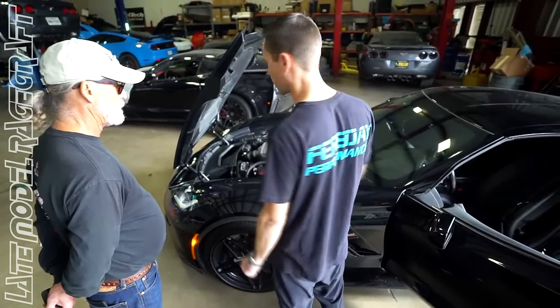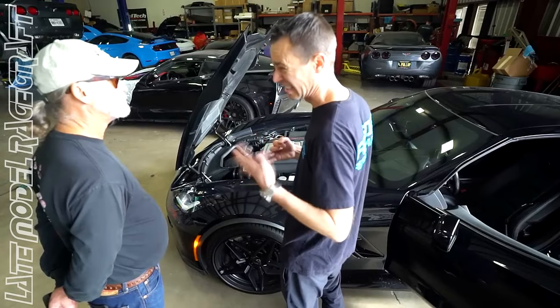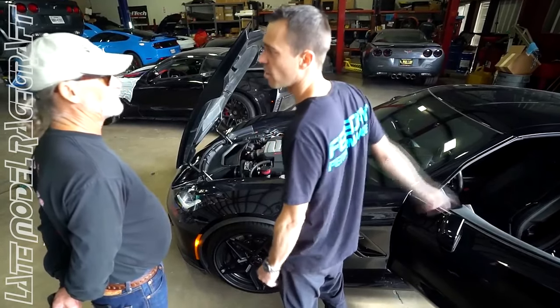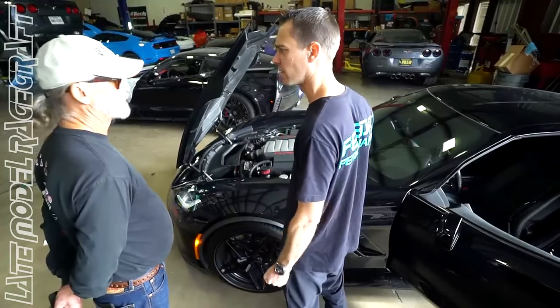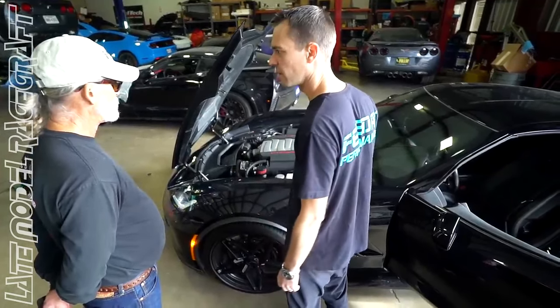You're good. First gear spins its ass off, second gear — eh, third gear you're good. If you want it to hook from a dig, put some Toyos on it.